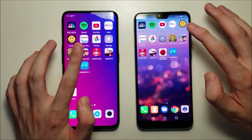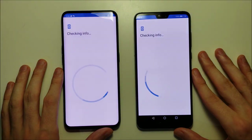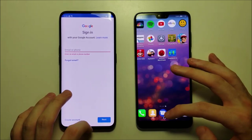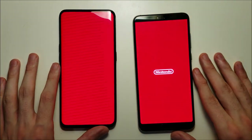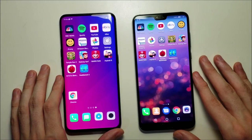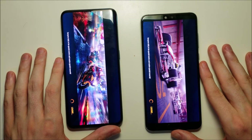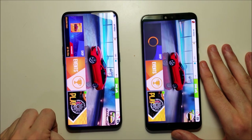Subway Surfers next. Then Mario — Oppo wins that one, and that's app number 48. The Oppo is pretty easily winning this part of the test.